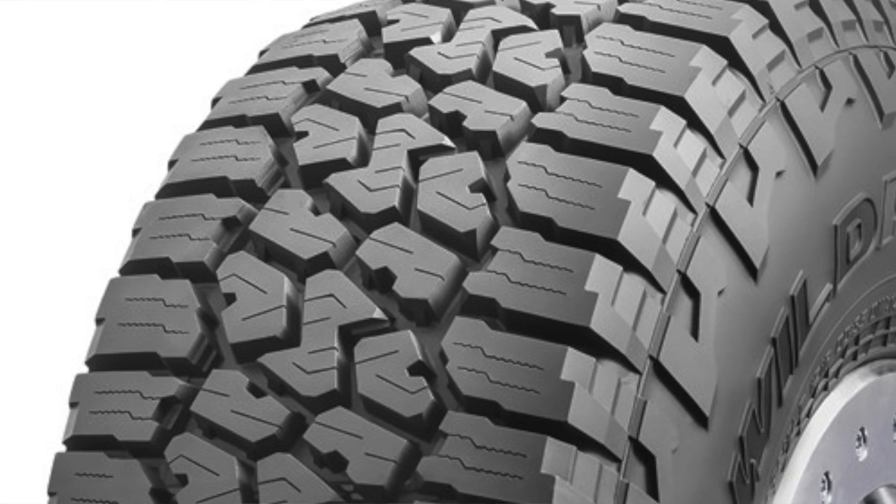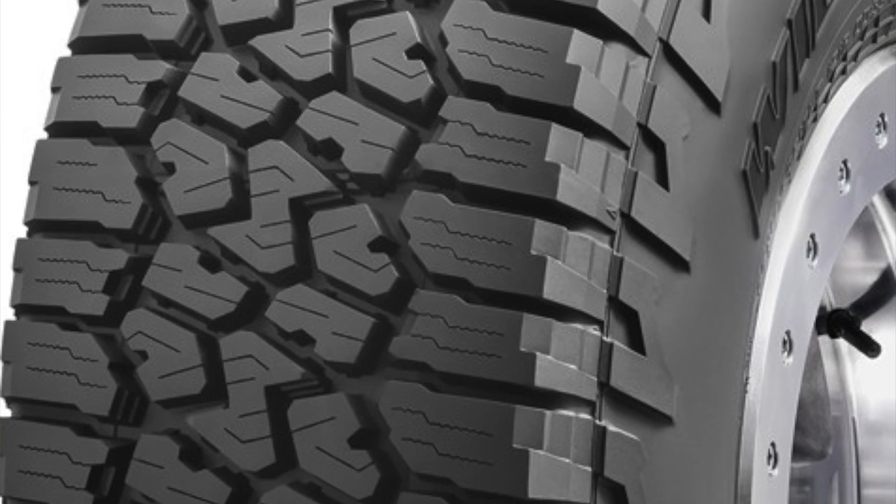In terms of tires, the new Tundra will now have Falken Wildpeak tires. This is very important news because previously, even the TRD Pro Tundra had Bridgestone Alenza tires, which are highway and street tires not designed for much off-roading. By moving to the Wildpeak, which is much more off-road oriented, it's an indication that they're moving the Tundra up to a higher performing off-road vehicle — great news for those who want to take the Tundra off-road through difficult terrain.